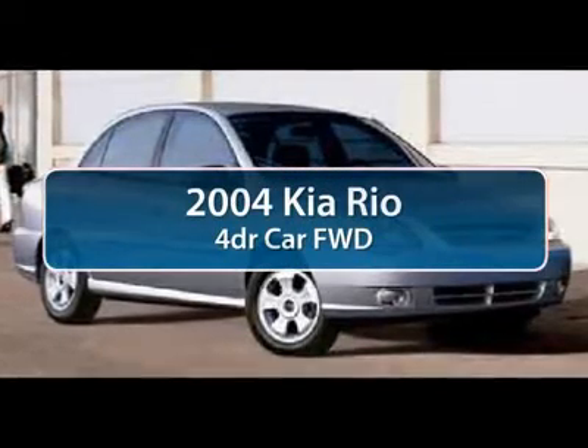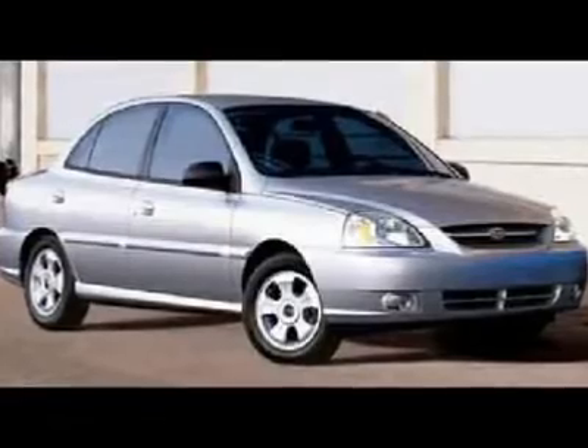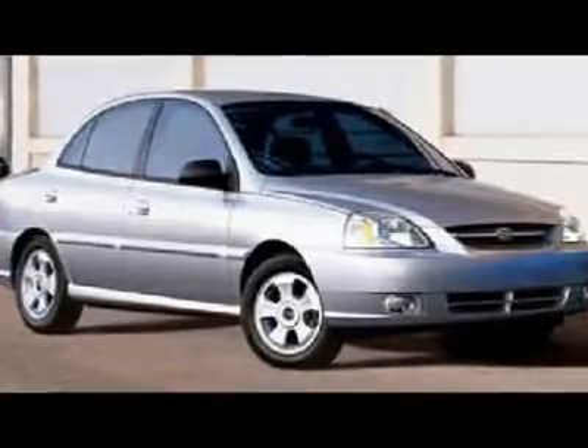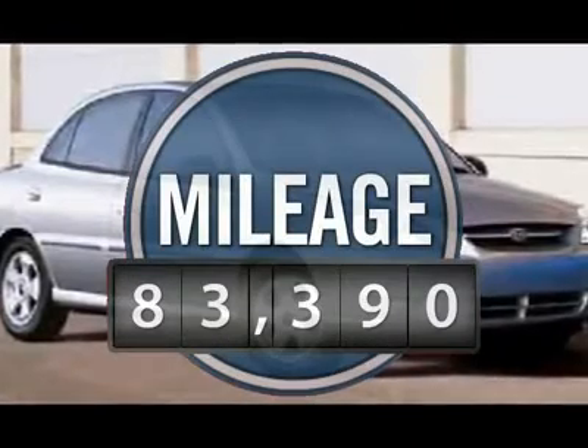The 2004 Kia Rio. The Rio delivers sprightly performance, great fuel economy, and agile handling, all in a stylish package. This vehicle has less than 85,000 miles.